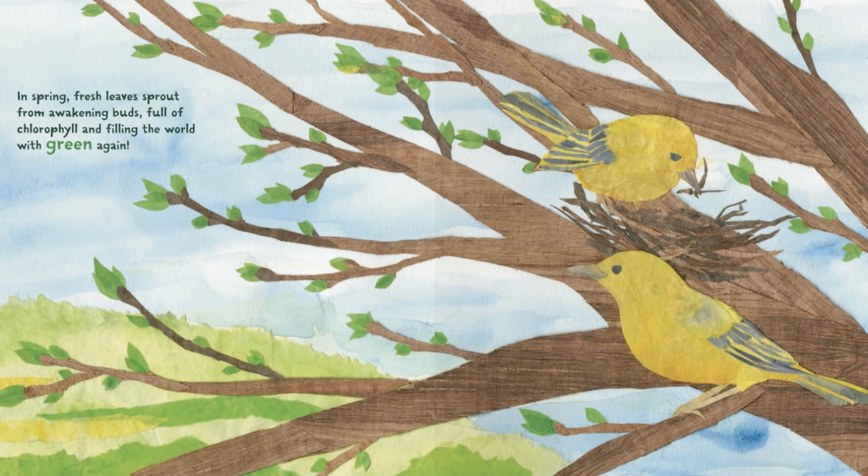In spring, fresh leaves sprout from awakening buds, full of chlorophyll, and filling the world with green again.